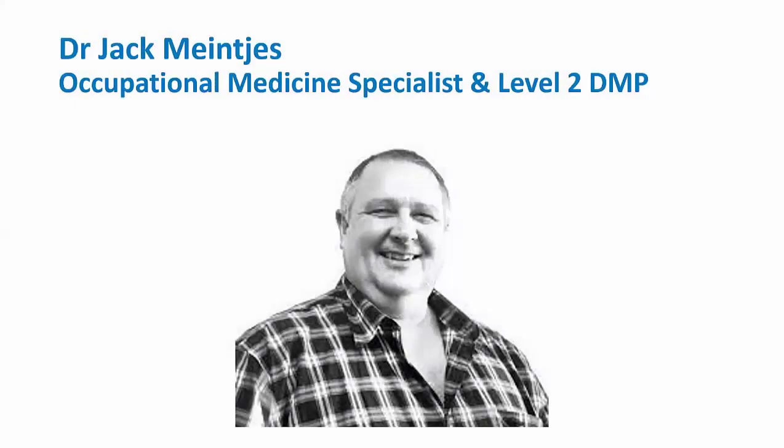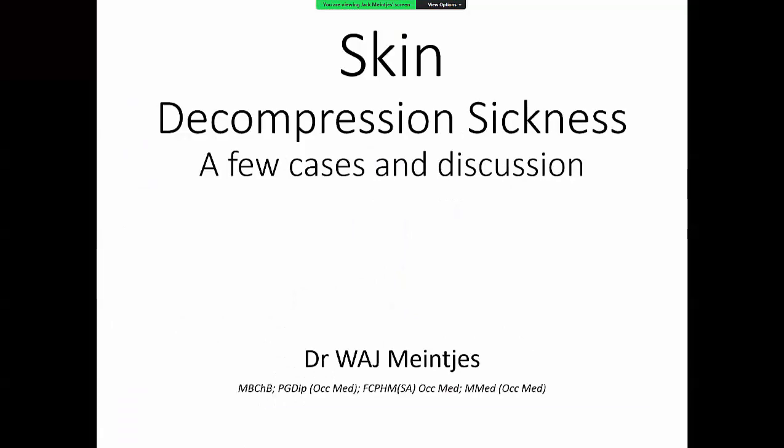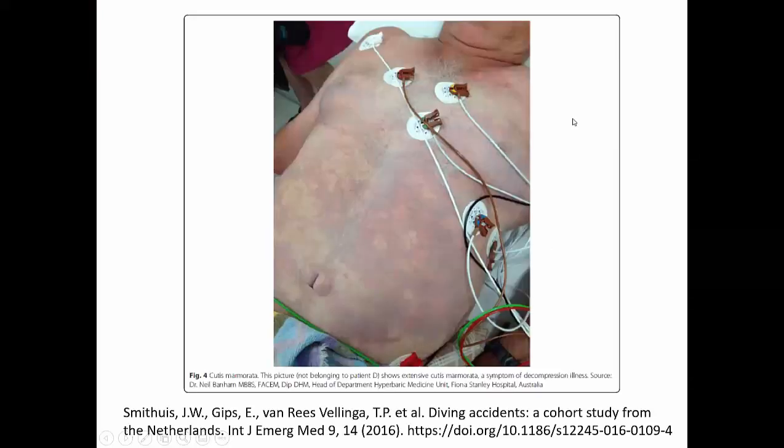Up next is Jack Mankees, and he's going to give us a very interesting and informative lecture with some nice pictures about skin decompression sickness. Thank you very much, Jack. Thank you, everyone. So I'm going to speak about skin decompression sickness, and I must say I've seen a number of beautiful cases, but I've never seen a case as beautiful as this one that was published in the International Journal of Emergency Medicine in 2016.